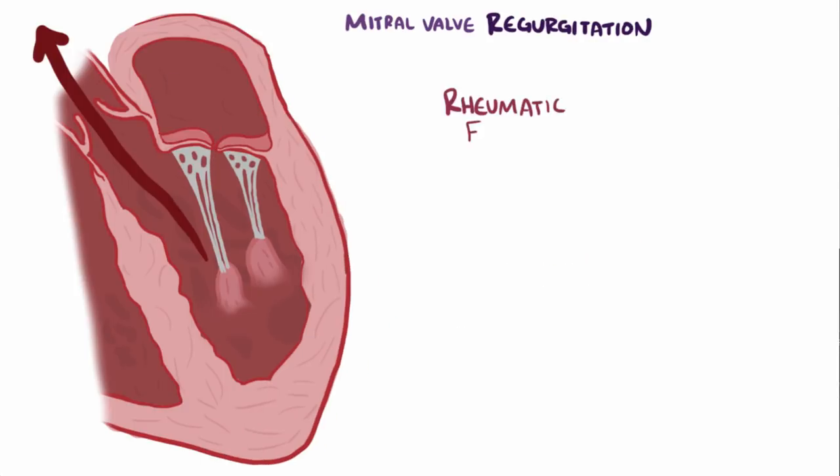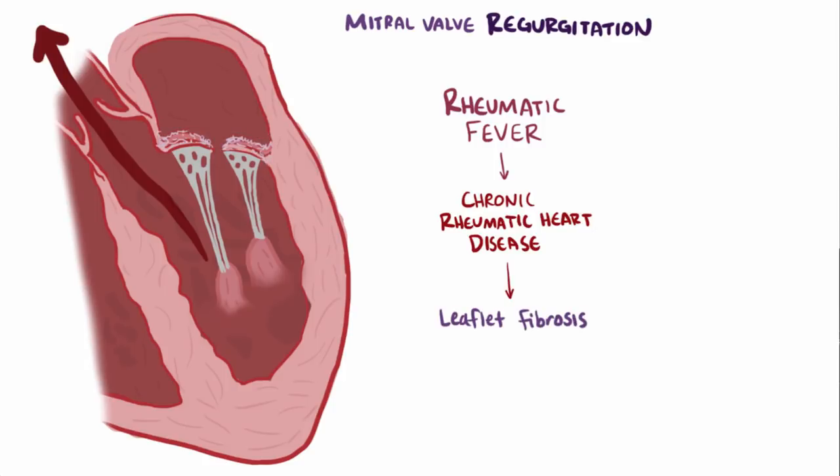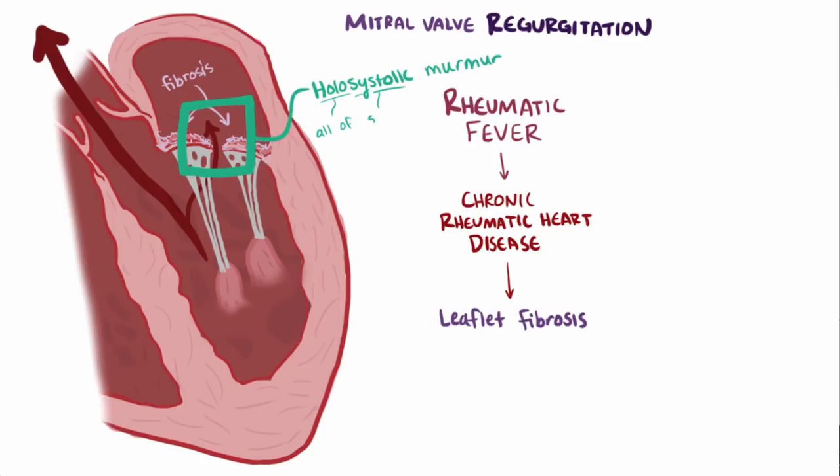Mitral regurgitation can also be caused by rheumatic fever, an inflammatory disease that can affect the heart tissue and lead to chronic rheumatic heart disease. The chronic inflammation leads to leaflet fibrosis, which makes it so the leaflets don't form a nice seal and instead let blood leak through. Patients with mitral valve regurgitation typically have a holosystolic murmur, meaning it lasts for the duration of systole.